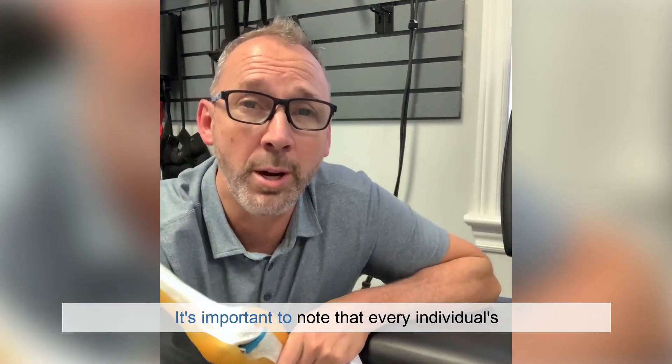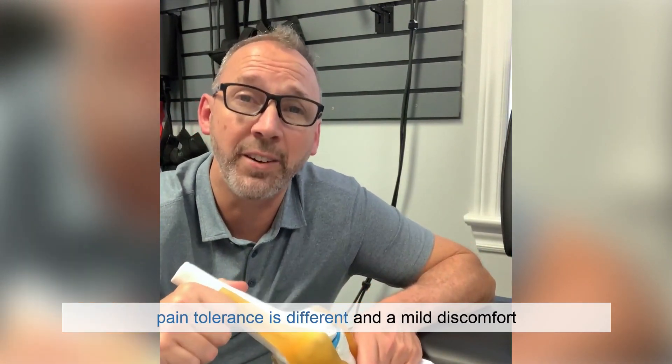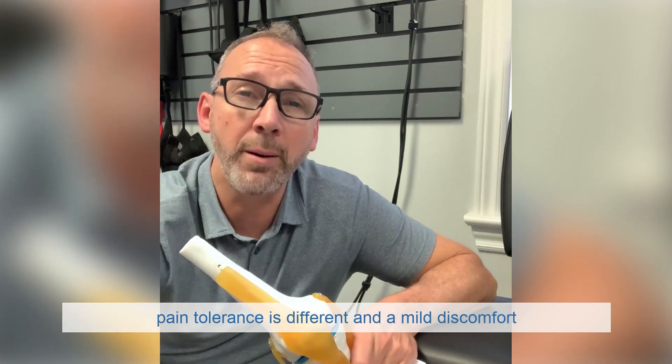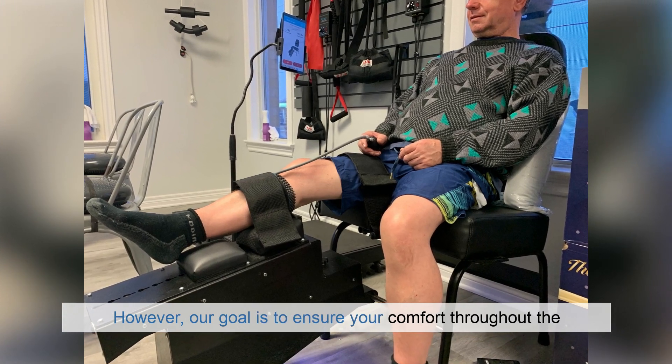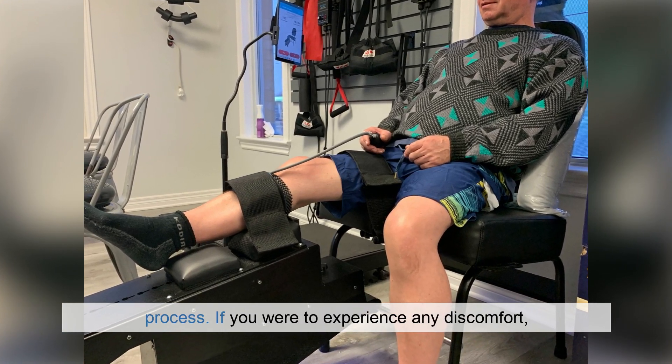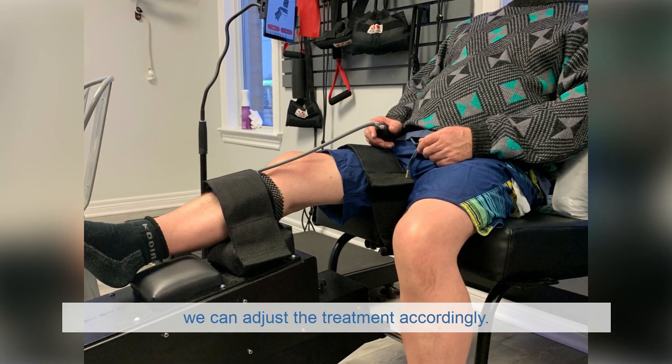It's important to note that every individual's pain tolerance is different and mild discomfort may occur during the initial session. However, our goal is to ensure your comfort throughout the process. If you were to experience any discomfort, we can adjust the treatment accordingly.